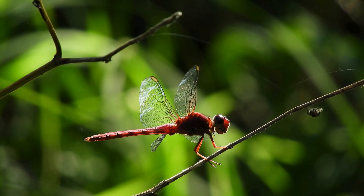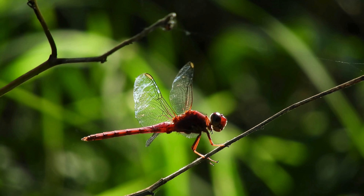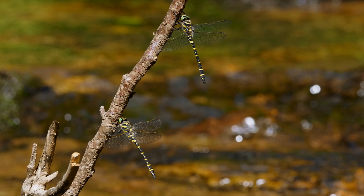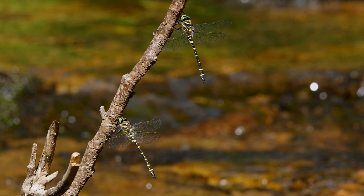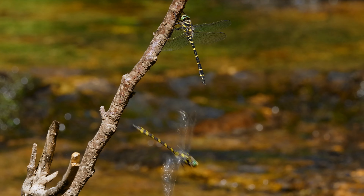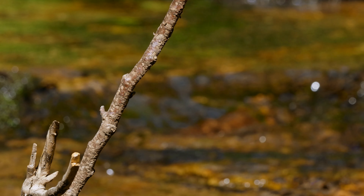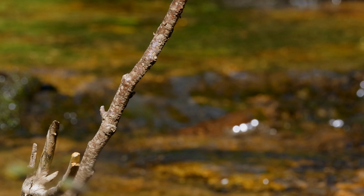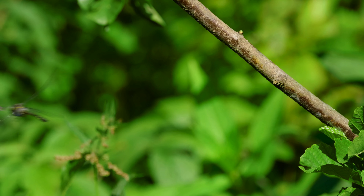Males can guard territories, and the areas they protect can be enormous. Male darner dragonflies can protect around 20,000 square feet, though the size depends on the species. This territorial behavior creates space between males in an area and improves their chances of mating, which is necessary because there can be about one female for every 10 to 100 males.